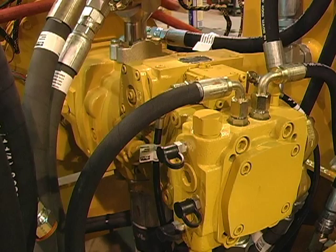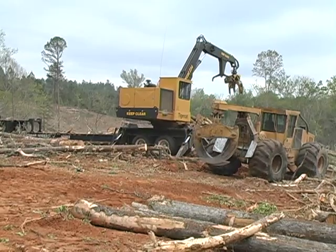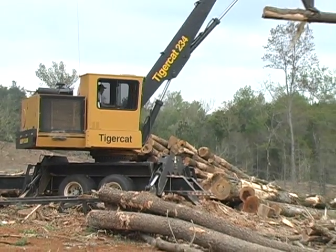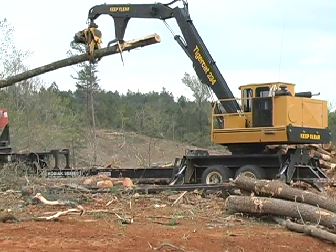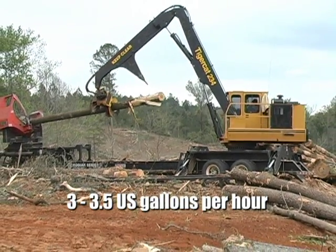The load sensing hydraulic system, hydrostatic swing drive and idle down feature all contribute to fuel savings. In average to high duty cycle applications, fuel consumption for the Tier 3 equipped machines averages 3 to 3.5 US gallons per hour.